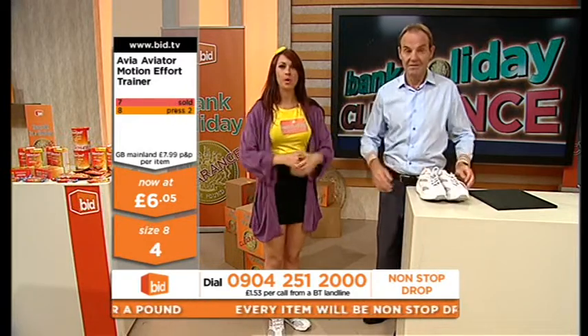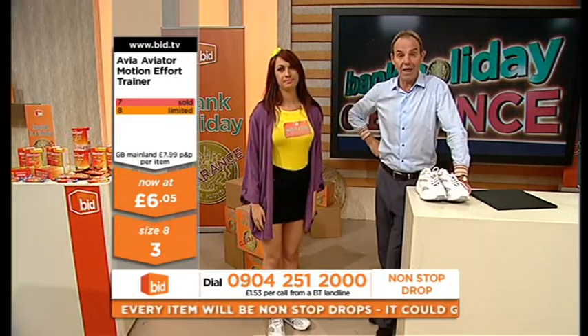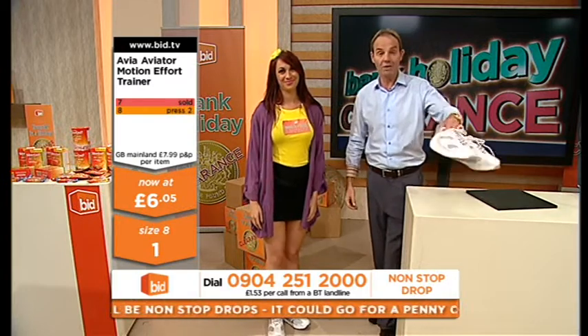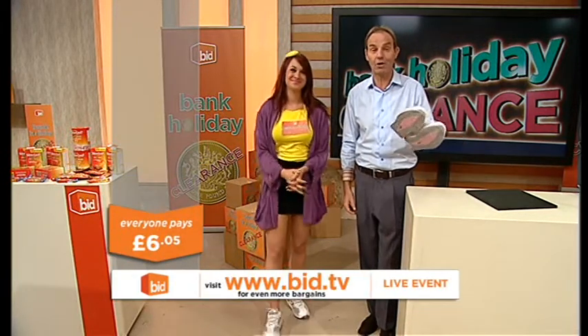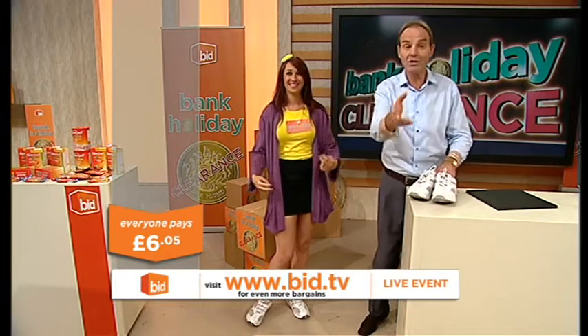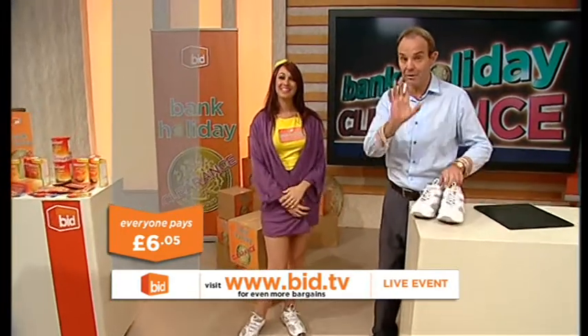You put them on and you do it now and you start from now. Absolutely unbelievable. Six pound and pennies. Well done — it's about you, not about us.